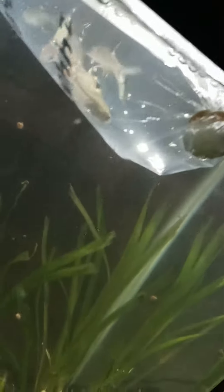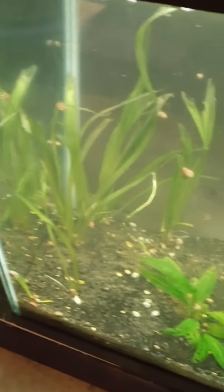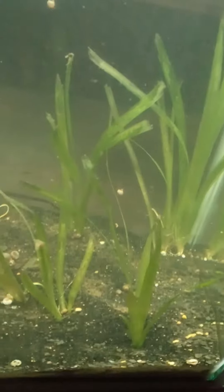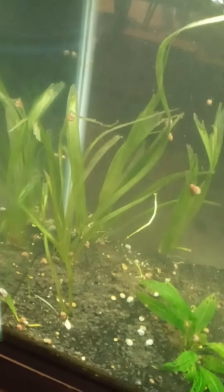Eventually I'll have to move the bala sharks to a bigger tank once they grow, but the 29-gallon will do just fine for right now. I planted some vals — they're looking a bit rough and the tank is a little cloudy from the planting.